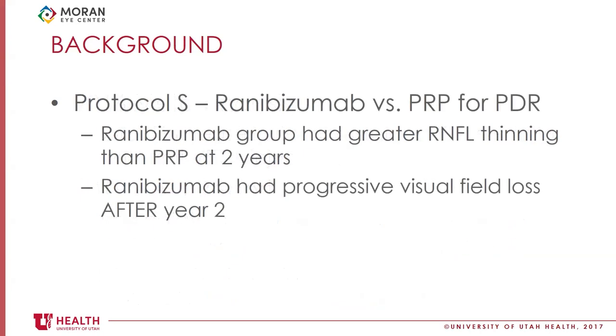Looking at older data, Protocol S — one of the DRCR network studies — had data through five years and collected RNFL and visual field data. The ranibizumab group demonstrated greater RNFL thinning than the PRP group at two years. The authors noted that transient pressure spikes could be contributing to this finding. After two years, there was also progressive visual field loss in patients who did not receive rescue PRP — though there are many possible explanations, including peripheral non-perfusion from PDR.